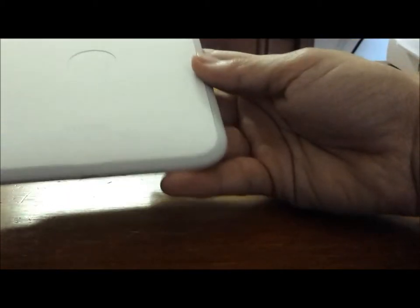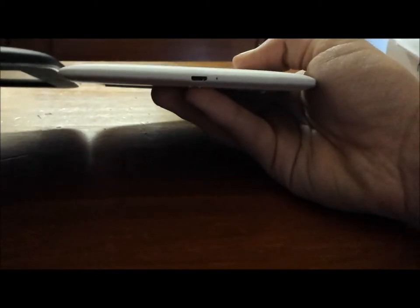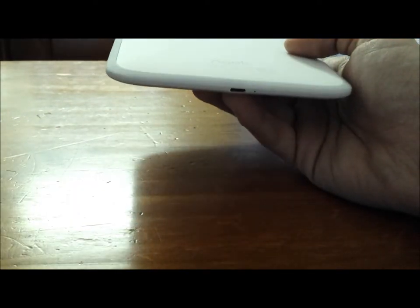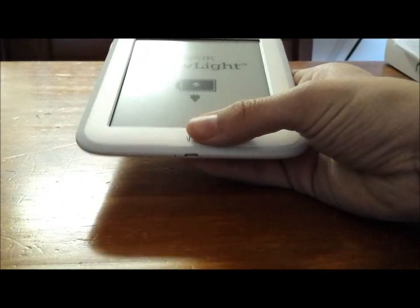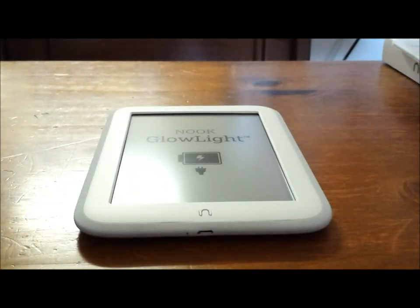First off, it's much lighter and much thinner. The other one was very good, but it was just outdated for its size compared to the Kindle Paperwhite, which upgraded recently and is very light. Also, the light on the old Nook Glowlight was subpar compared to the Paperwhite. I heard they took off expandable storage on this device, but you do get two gigs compared to the one gig you get on the Kindle, so you're still getting more space.